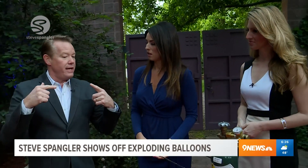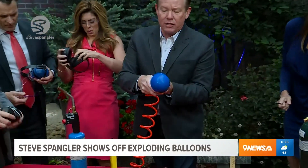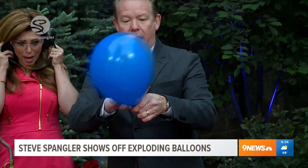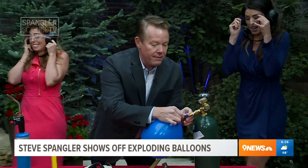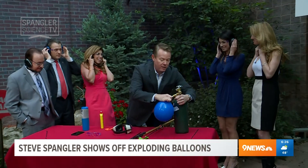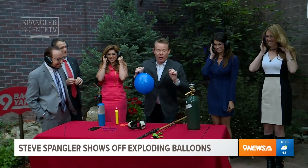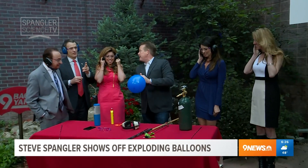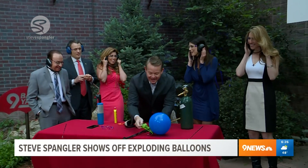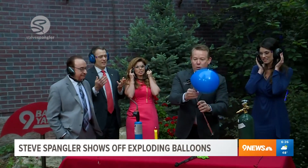What would happen if you put the oxygen on the inside with the hydrogen? It's two parts hydrogen, a little bit of oxygen. And this is gonna be our oxygen over here. So now we have two parts hydrogen, one part oxygen. What's that gonna make? A bomb. So this is two parts hydrogen, one part oxygen — here's what happens when you mix those together.